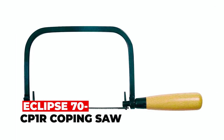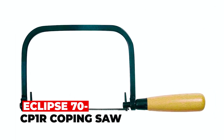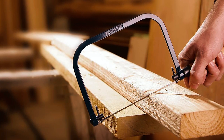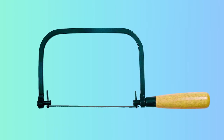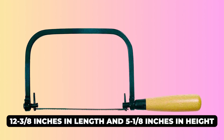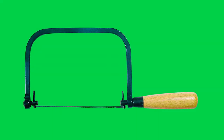Eclipse 70CP-1R Coping Saw. The Eclipse 70CP-1R Coping Saw is a compact and comfortable tool for cutting intricate shapes in wood. It features a wooden handle and steel frame for a secure grip. Measuring just 12-3/8 inches in length and 5-1/8 inches in height, it's effortlessly maneuverable and provides precision in cutting and shaping.